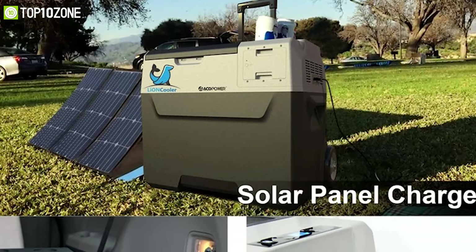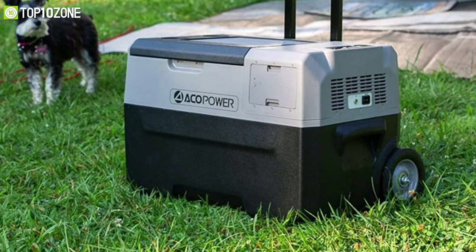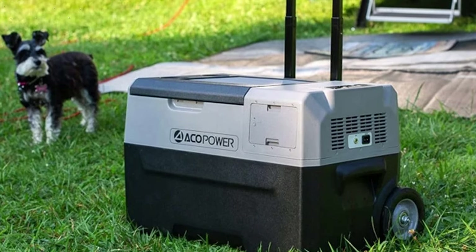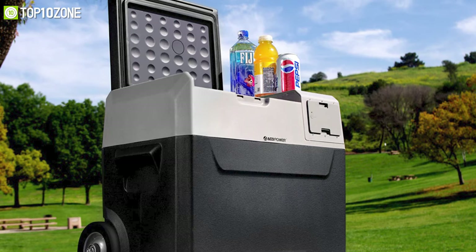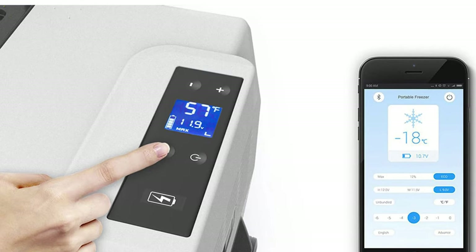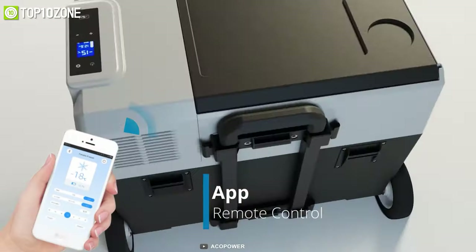The X30A can be charged with solar panels, your car port, or any wall outlet, allowing you to move seamlessly from home to vehicle to your destination with no limitation on power sources. Its lightweight design lets you move around easily with a telescopic handle and 6-inch wheels. You can also adjust the cooler's temperature using its digital LCD or remotely with the free Bluetooth app available for iOS or Android.